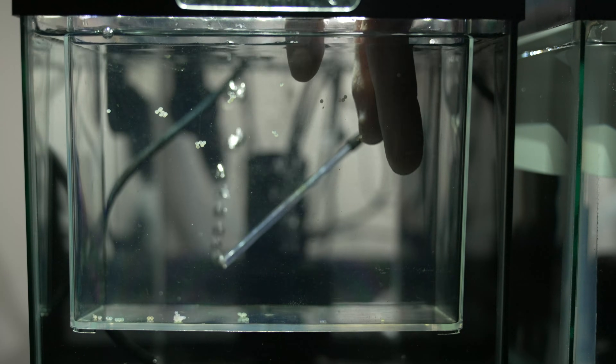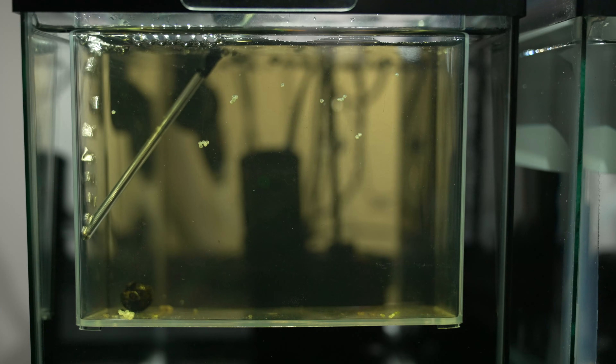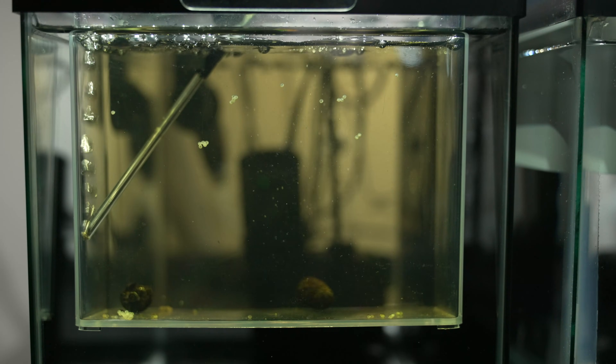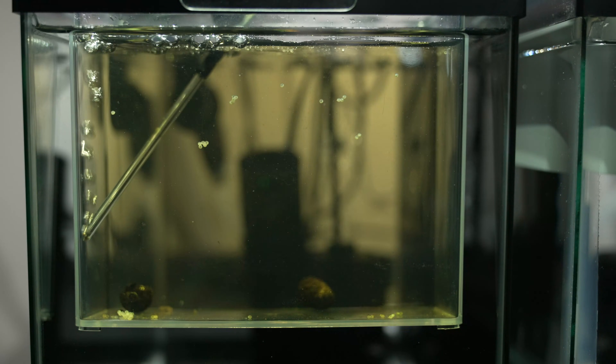Once they finished, I carefully removed the eggs from the glass and placed them in a specimen container with some circulation to incubate. With such large, dense clusters of eggs, I felt like an antifungal would be appropriate to keep them from being covered and destroyed. This time I used alder cones to release tannins in the water, which I've found to be very helpful in holding off fungal growth.